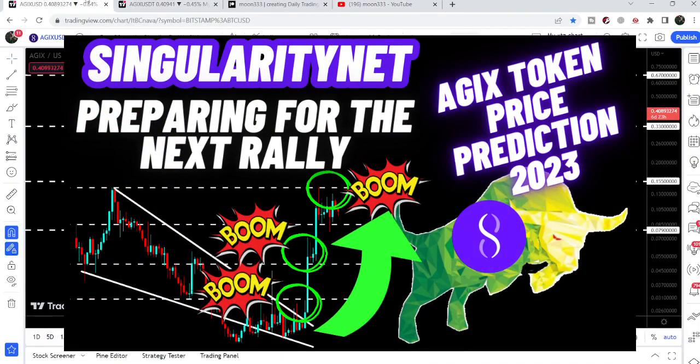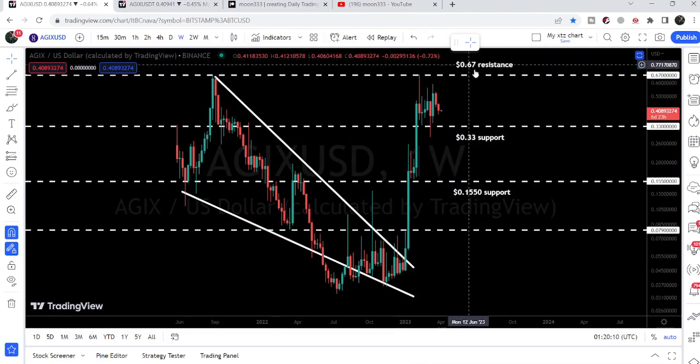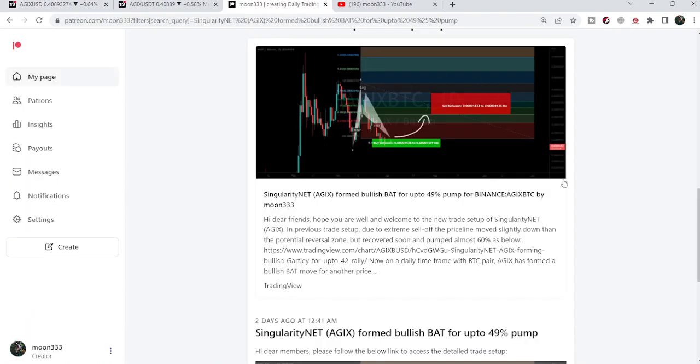If we take a look at the live chart, we can see that it is still not able to break out this resistance that we have here at 67 cents. In today's video, we will once again take a look at this move, and I would also like to share my most recent trade signal for AGIX that I shared two days ago with my members.